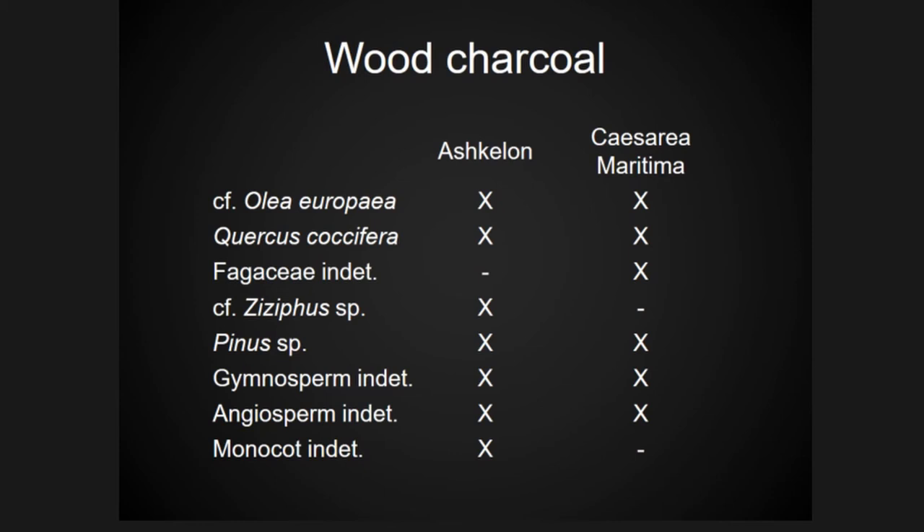Moving on to the wood charcoal analysis — the wood charcoal from these assemblages was very brittle, making it hard to get clean breaks to examine cross sections. Many microscopic features were also burned away by carbonization. There was a lot of overlap in taxa identified from both sites, but the main differences were that Ashkelon had Ziziphus and a lot of indeterminate angiosperm, while Caesarea had a lot more indeterminate Fagaceae where I couldn't determine if it was a certain type of oak.